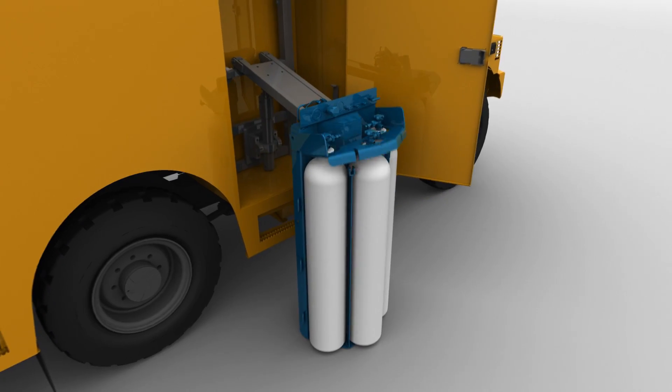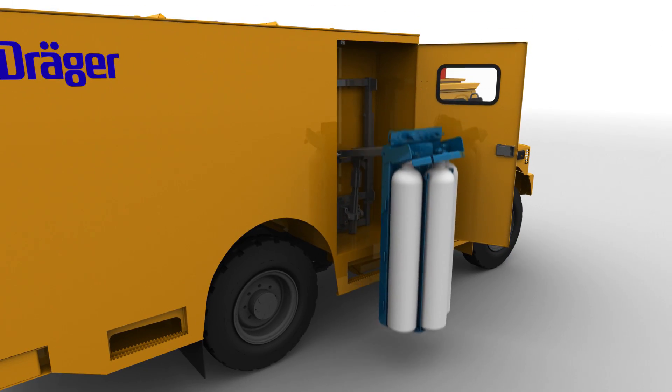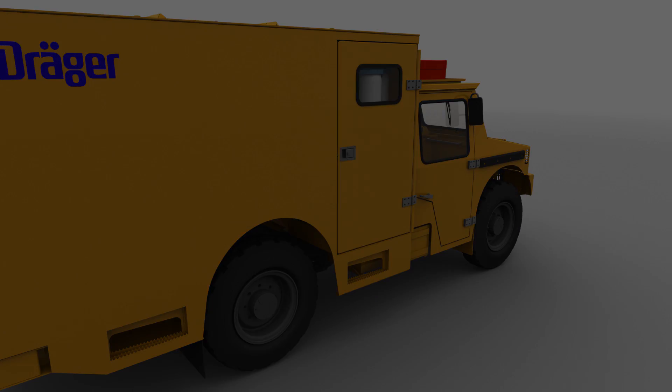After a setup time of only 45 minutes, the vehicle is again ready for use. Dräger listened carefully to the needs of Gold Corp in the design for their requirements and were able to mutually come to an agreement on a vehicle that could be used for mine rescue. Thanks to this vehicle, we're able to improve the safety of our employees. This vehicle opens a new chapter in the field of mine rescue.